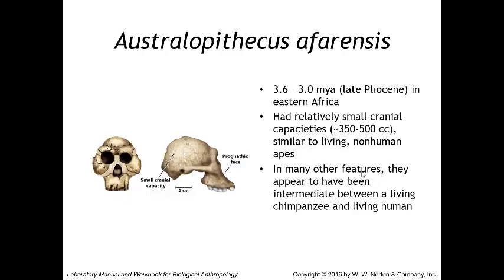Next up we have Australopithecus afarensis, which lived 3.6 to 3 million years ago in eastern Africa. Australopithecus afarensis had relatively small cranial capacities of 350 to 500 cc's, similar to living non-human apes. As we continue to more recent specimens, that cranial capacity will slowly start to increase until we get to the Neanderthals and modern humans. In many features, Australopithecus afarensis appears to have been intermediate between a living chimpanzee and a living human.